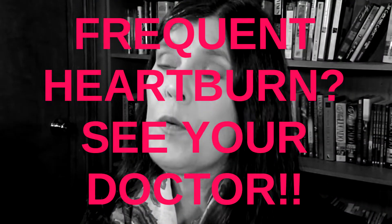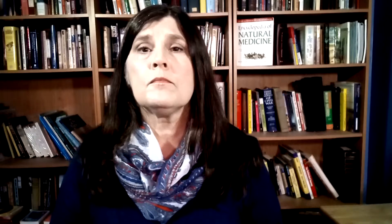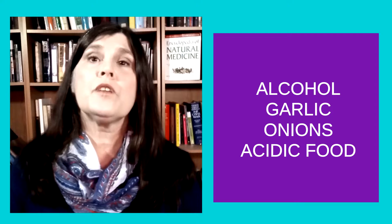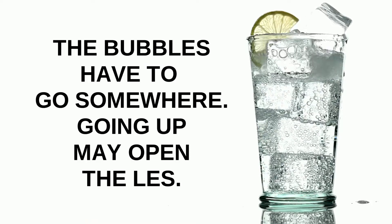If you have frequent heartburn, you need to see your doctor to have it evaluated and see if you have a serious problem that needs to be addressed. In the meantime, there are some foods known to cause heartburn that you'll want to avoid: mint, fatty foods, spicy foods, coffee, chocolate, alcohol, garlic and onions, and acidic foods have all been associated with increased acid production. Also, carbonated beverages can cause burping that may open the LES and allow acid to enter the esophagus. Try cutting out all of these from your diet to see if the problem goes away, then introduce them one at a time to find out what you need to always avoid. Everyone is different and has different triggers, so what bothers one person may not bother you.